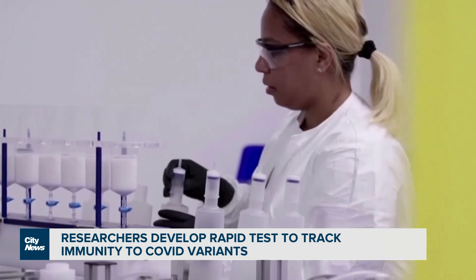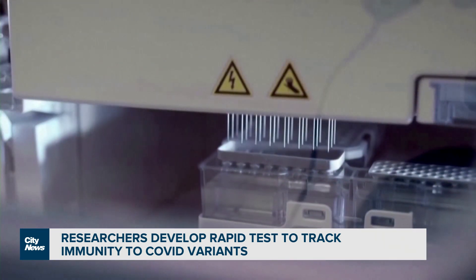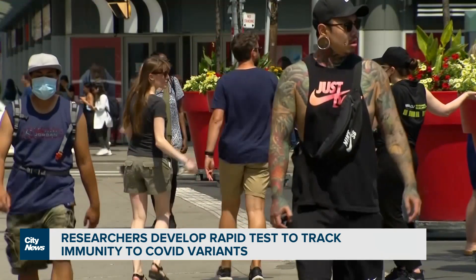Researchers are also currently in negotiations to license the test with a company. I would like to see this test being available on the market in the fall and winter, when it will be really important for the Canadian population to get tested.